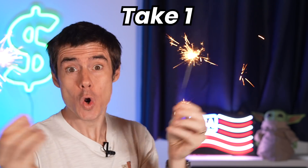So guys, will you be using your Freedom Flex at grocery stores this quarter? Leave your comments below. Don't forget to check out the Freedom Flex in the link below. Please subscribe if you're new, and happy belated Independence Day — we'll see you next time!